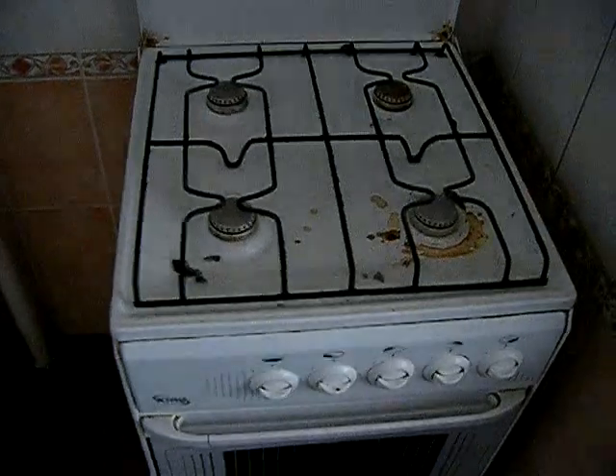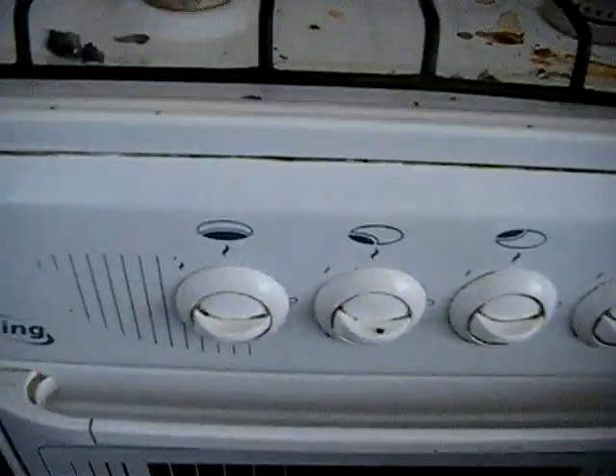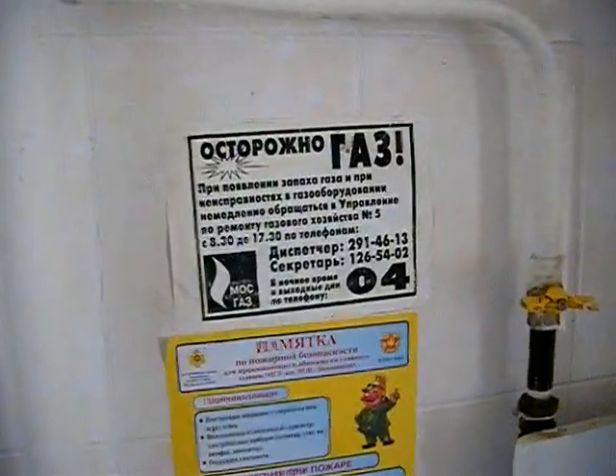You can see the stoves are old gas stoves. You can use matches to light them. Gas valves. Warning about the gas. Sink for doing dishes.